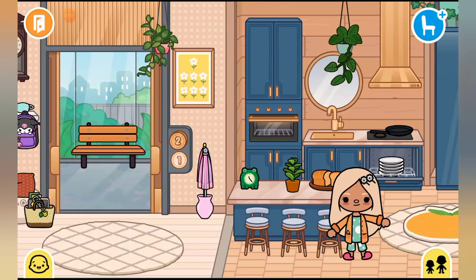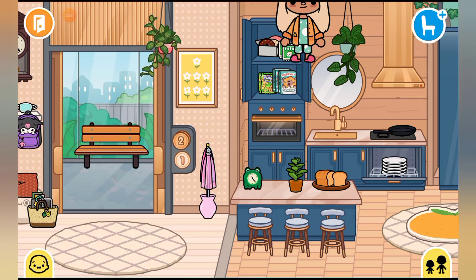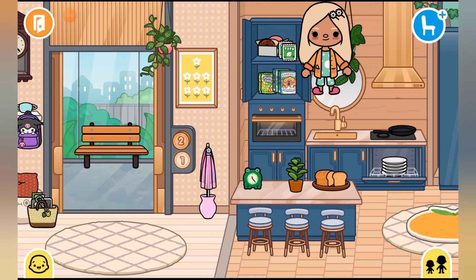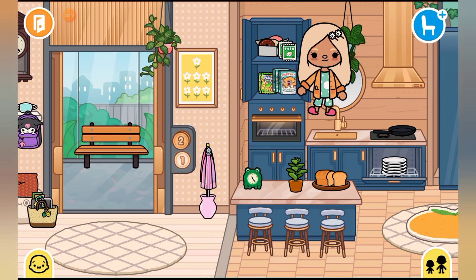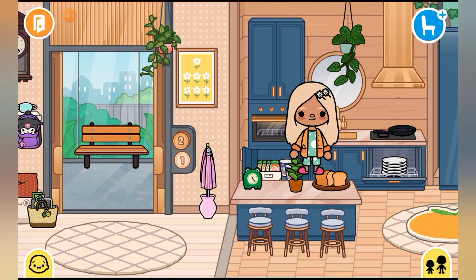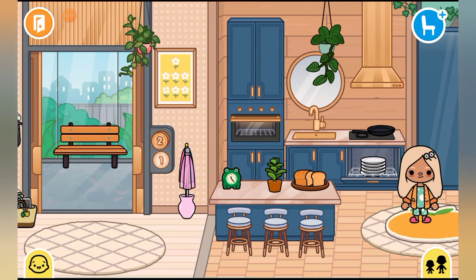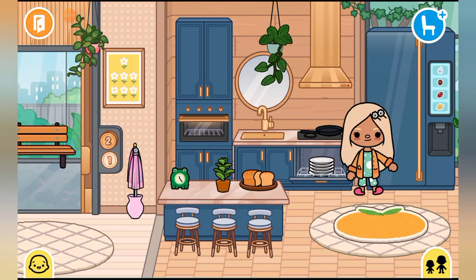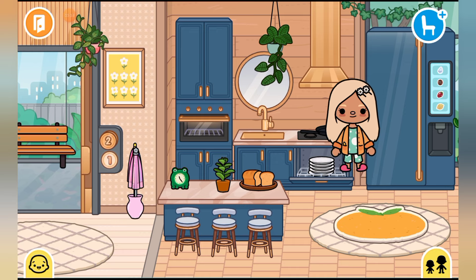Here we have a counter. This donut box is from the small grocery store. The other donut is from the big grocery store. Potato chips are from the Willow Tree Park. Cereal is from the Y2K Loft. Baby food is from a pack. Noodles are from the Y2K pack. We have some forks, cups, dishes, and a pan.